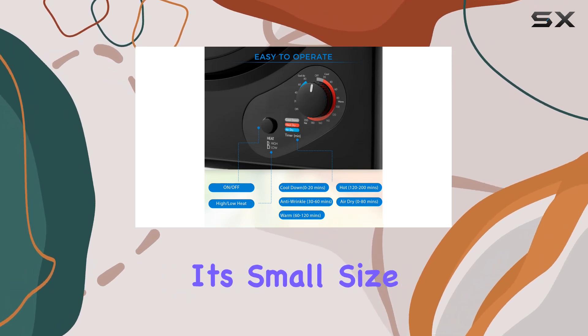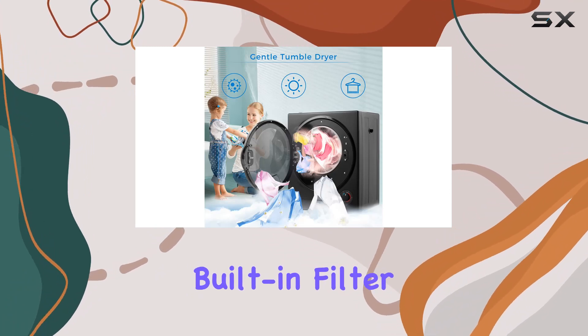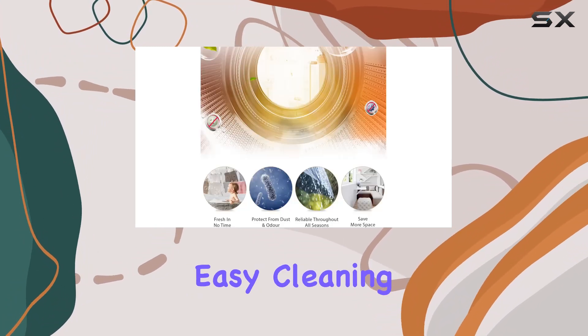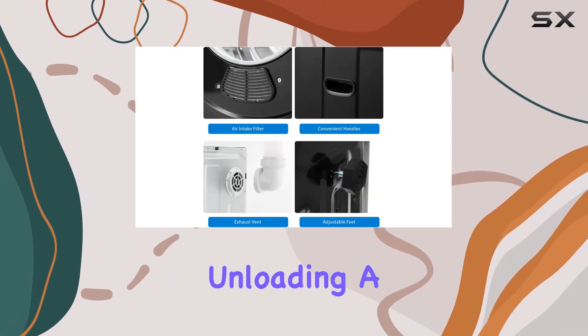And despite its small size, it doesn't skimp on features. The stainless steel drum with built-in filter net ensures durability and easy cleaning, while the recessed handles and wide-angle door opening make loading and unloading a breeze.